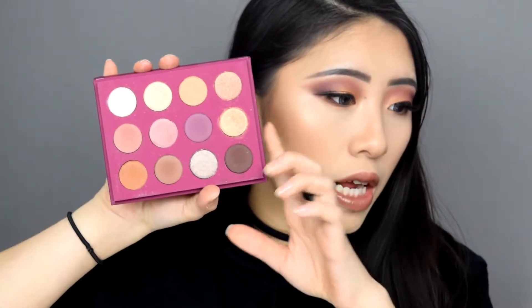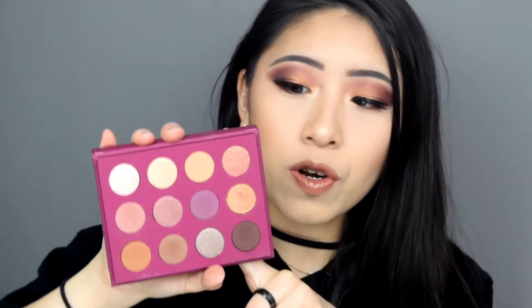What's up guys, today's video is going to be this look right over here using the You Had Me At Hello ColourPop palette. I got this palette from my BoxyCharm box in April. It's $18 retail, which includes a mirror — that's why it's $18 as opposed to the usual ColourPop palette price of $16. The shades in here are really nice; it comes with six mattes and six shimmers.